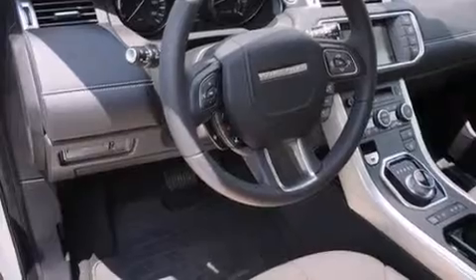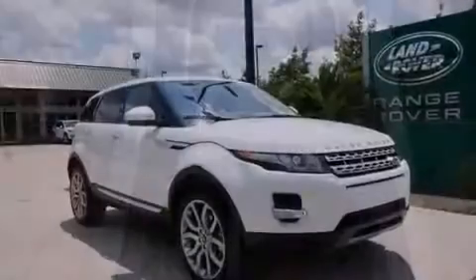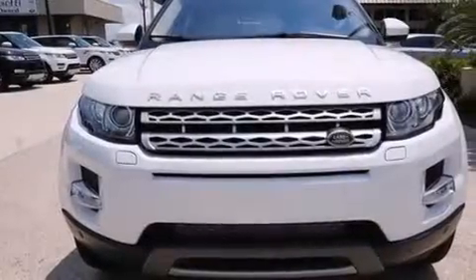The following features are also included: memory settings for the seat's position so you can recall your favorite alignment with the push of one button, air conditioning, an auto-dimming rear-view mirror, a premium sound system, and rear curtain airbags.